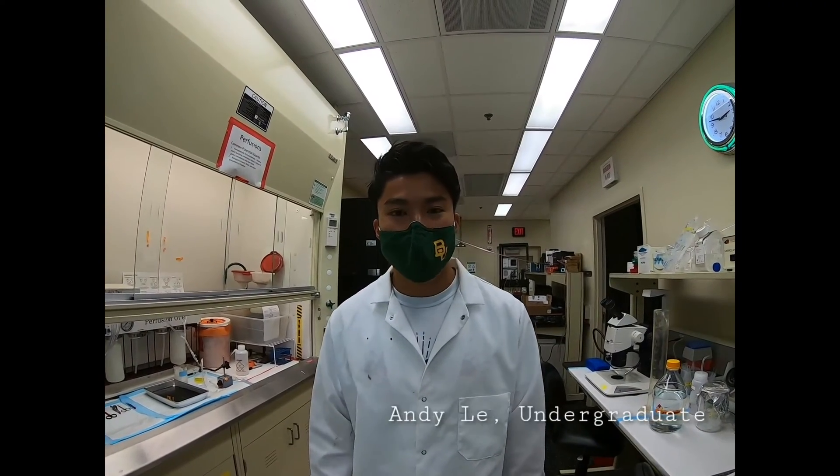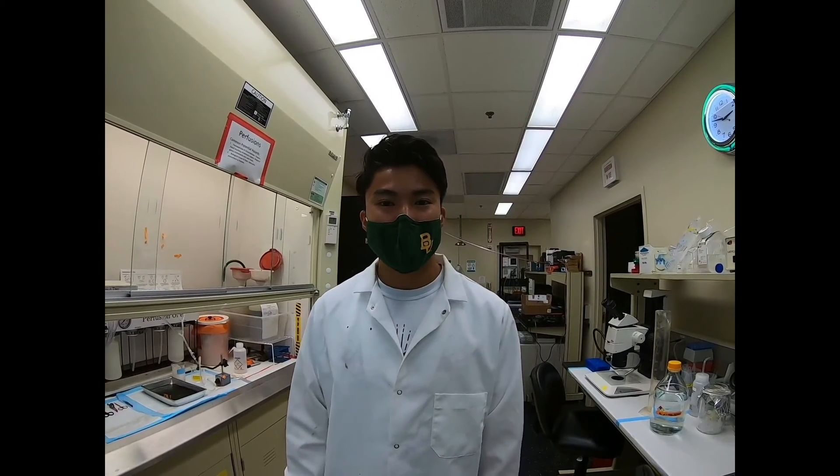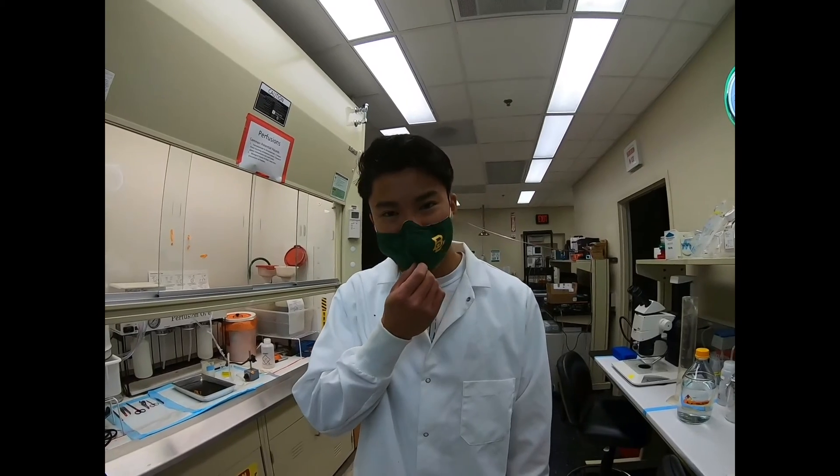Hi, I'm Andy Lee. I'm a junior biochemistry major. I joined Simmons Lab two summers ago, and I've learned how to do perfusions, micro dissections, and a whole bunch of other things since. The most rewarding thing about my experience in Simmons Lab so far is applying what I've learned in the classroom in a very real and practical sense. I just love it here — it's great.